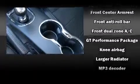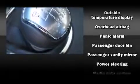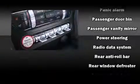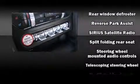Ford ensures the safety and security of its passengers with equipment such as dual front impact airbags with occupant sensing airbag, brake assist, and four-wheel disc brakes with ABS. For added security, dynamic stability control supplements the drivetrain.